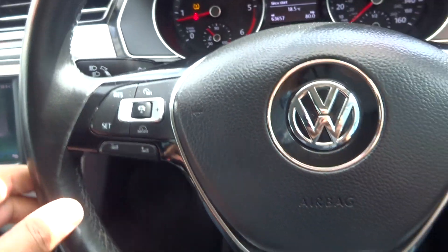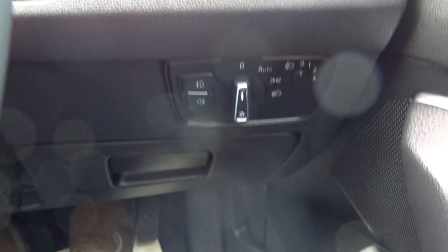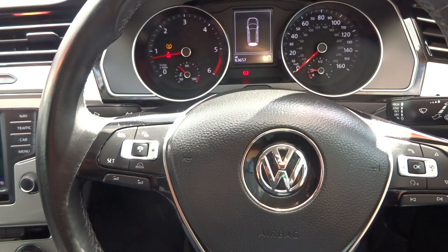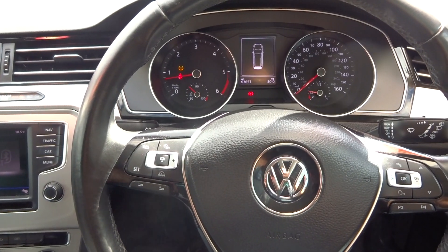It has a multi-function steering wheel, auto lights, electric windows and mirrors, and an electric tailgate release. So there we go guys — if you've got any questions or you'd like to book an appointment to view the vehicle, please give us a call straight away. Thank you very much, cheers, bye-bye.